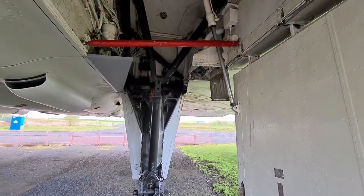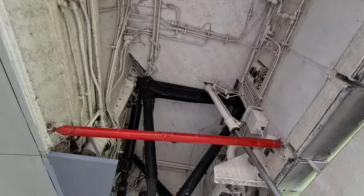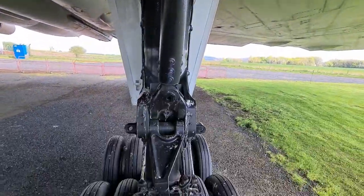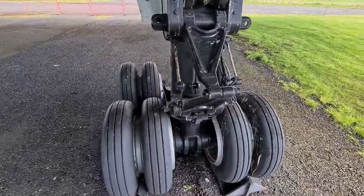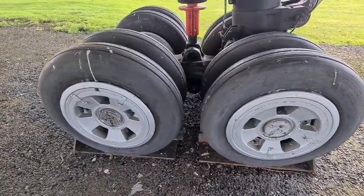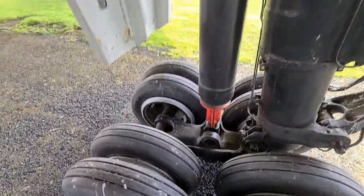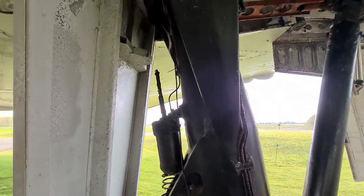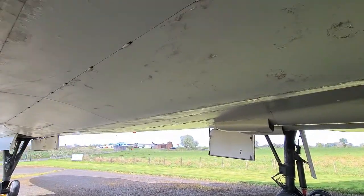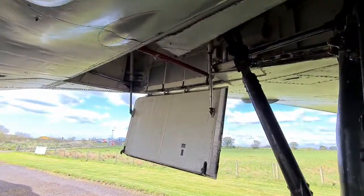Look at that. I'm born with this big. The wheel's not very big. Special rubber — bomber rubber. There's the other undercarriage.